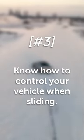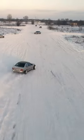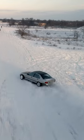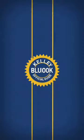Three: know how to control your vehicle when you begin to slide. Don't push the accelerator pedal, don't even push the brakes — turn into the direction that you're sliding. If your back wheels are stepping out to your right, turn the wheel to the right, and vice versa. Traction control will take it from there.